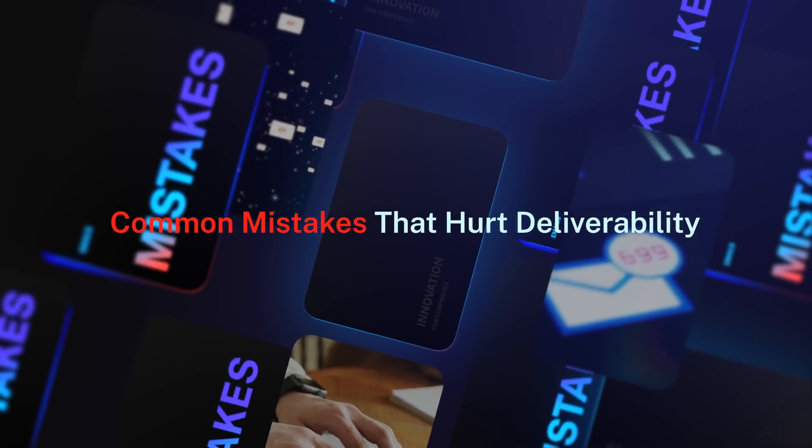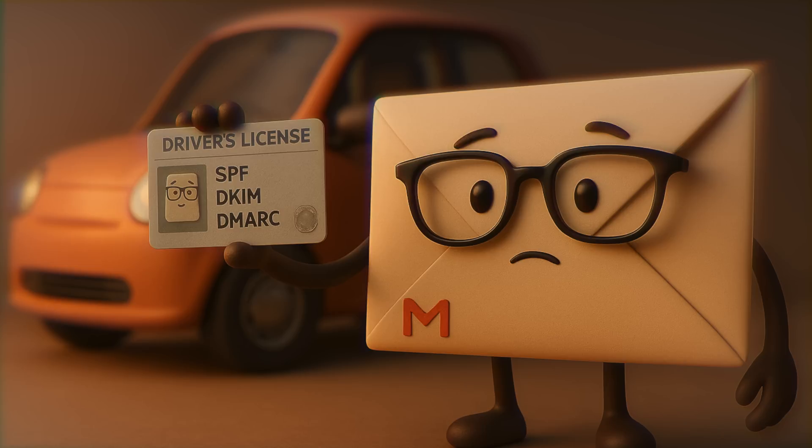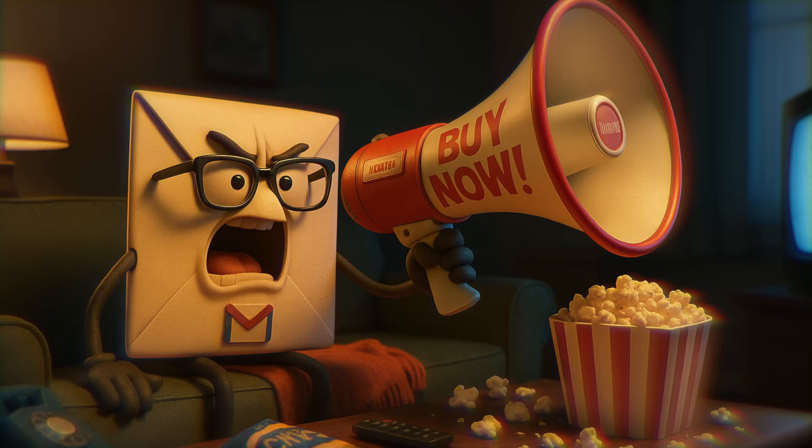Here are the most common mistakes hurting your deliverability. Cold blasting old lists — that's like showing up to an old friend's house after two years and demanding a favor; they might block you. Spammy words like 'guaranteed,' 'click here now,' or too many exclamation marks — filters see that as shouting. Broken authentication: think of SPF, DKIM, and DMARC as your driver's license — without them, you're driving without an ID and email cops will pull you over. And no engagement signals — if people delete or ignore your emails, Gmail assumes your content is irrelevant.